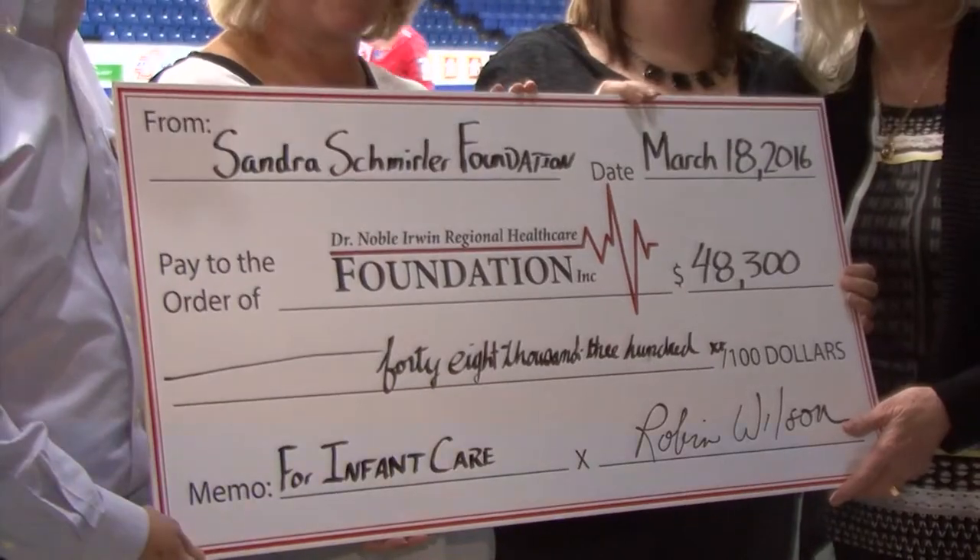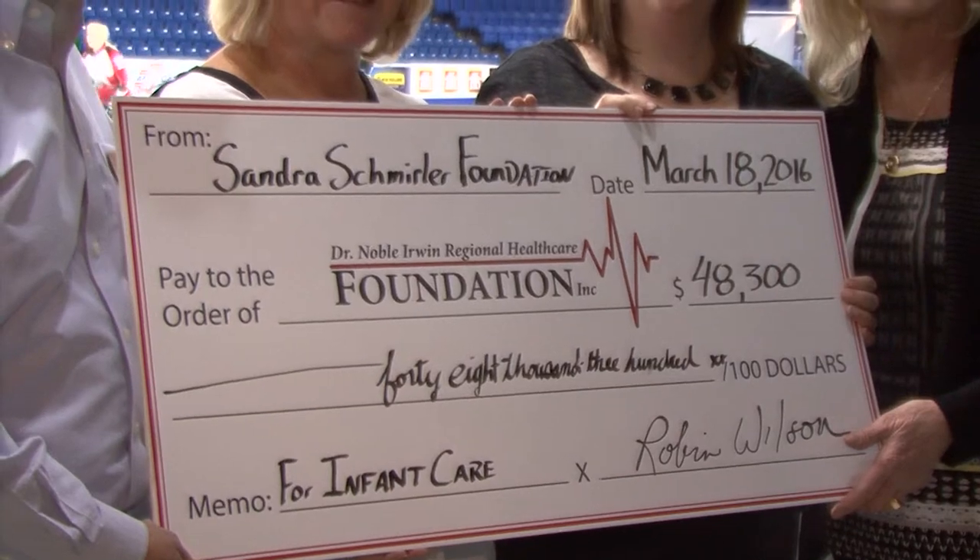A welcome donation to the Health Care Foundation and its mandate of providing quality health care for residents across southwest Saskatchewan. For us at the foundation, it's always great when we can gather some additional funds to be used for health care in our area. It's so nice that the Schmurler Foundation comes through and leaves a trail of good news. We're really excited about it and looking forward to finding the pieces of equipment that will work the best in the women's and children's department here at the hospital.